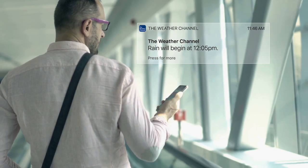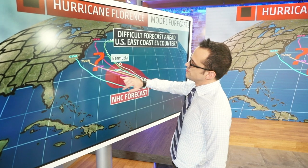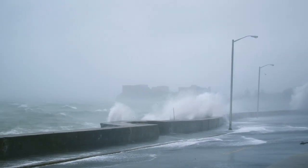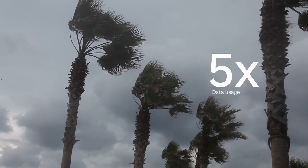If our products don't work and don't work fast, people's lives are in danger. Imagine a hurricane is approaching the east coast of the United States. As it is approaching the coast, usage of my weather data goes up tremendously — it can go up from anywhere from two times to five times.